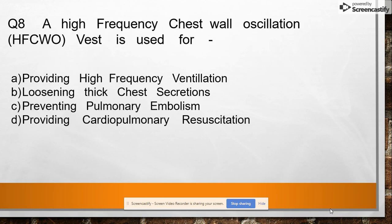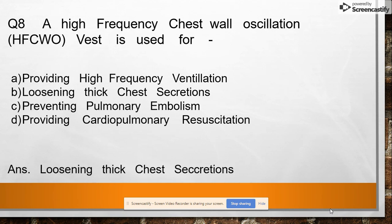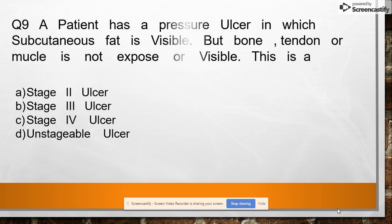Question 8: High-frequency chest wall oscillation vest is used for option A: providing high-frequency ventilation, option B: loosening thick chest secretions, option C: preventing pulmonary embolism, option D: providing cardiopulmonary resuscitation. Answer: loosening thick chest secretions.